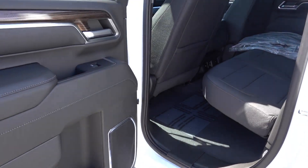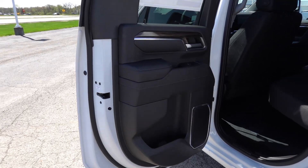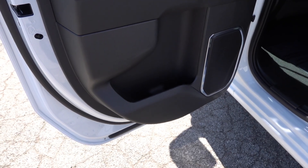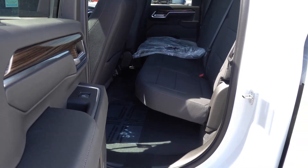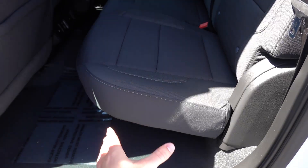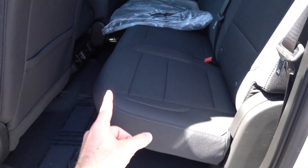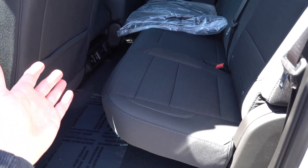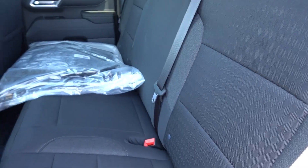Coming to the back seat, being a double cab means a smaller rear seat, but all the materials on the door panel follow through with padded armrests and padded upper sections. There's reduced storage given the smaller door, but it's still plentiful given the door panel size. The seat surface is cloth — some people have noted the seat bottom in the double cab may be a little shorter than the crew cab seat, but it's still very usable. There's no storage or center armrest in the back on this truck.